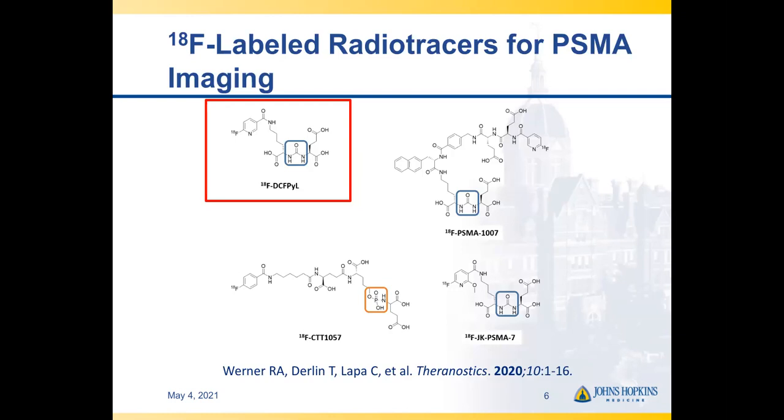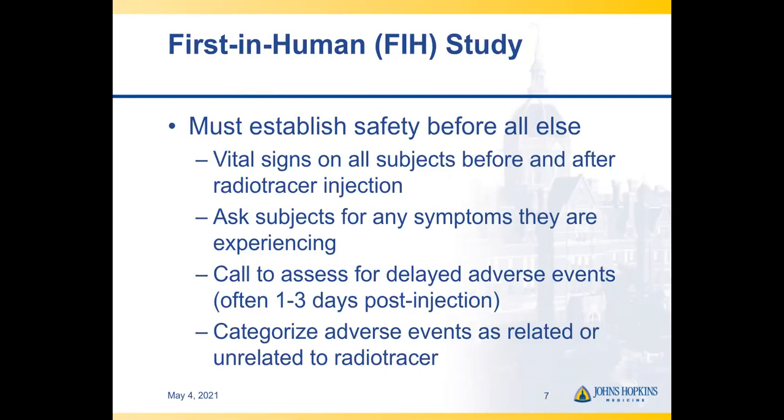There are a number of F-18 labeled radiotracers in various stages of clinical or preclinical development. The one I'll be focusing on is F-18-DCFPyL. This is an agent that was clinically translated at Johns Hopkins, and I'd like to describe some of the first-in-human study aspects and then proceed through some phase two questions, the phase three trials, and then discuss future directions and emerging opportunities with this compound.